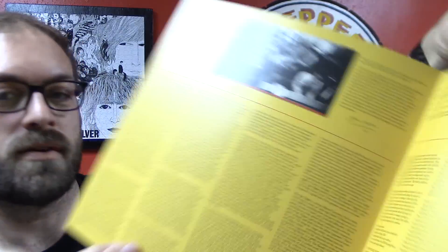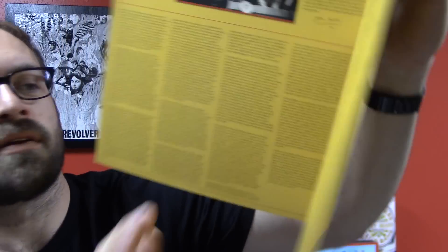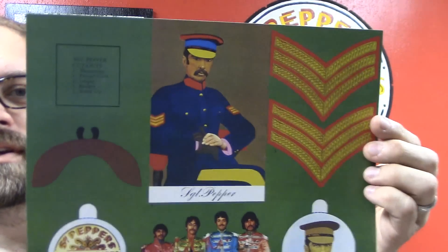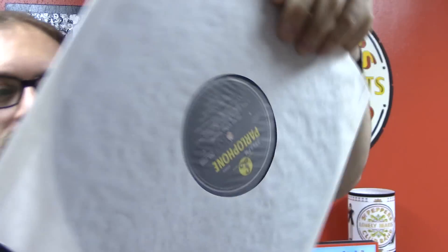What else have we got here? Got some credits and some explanations here about what's on the second album — this is a two LP set. And on the other side we've got, of course, the cutouts here. Another replica sleeve and the album. This is Sgt. Pepper's Sessions.